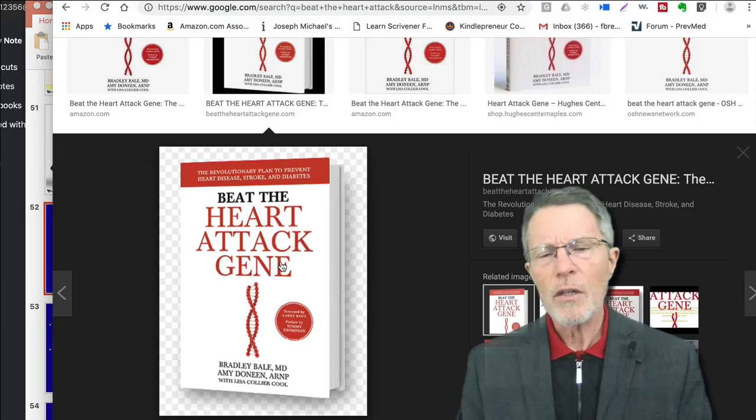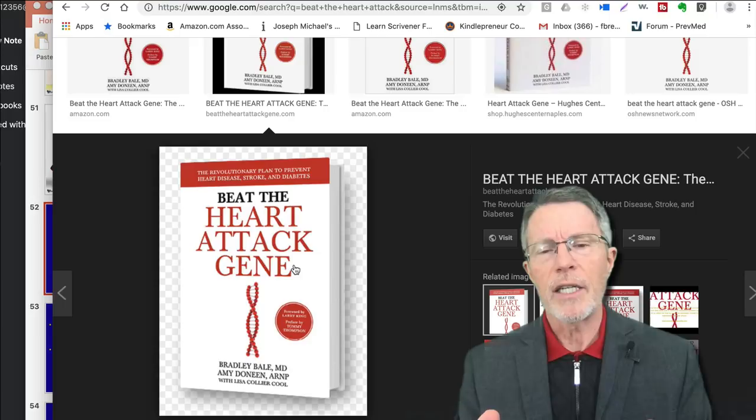There's been a lot of research just over the past couple of decades which helps us understand that gene better, but there's still a lot of questions left.